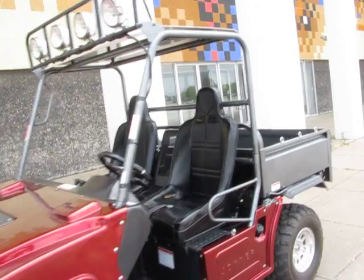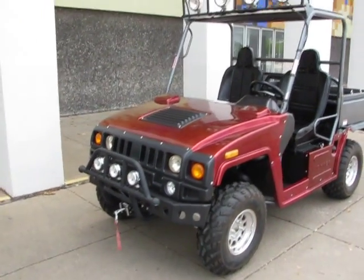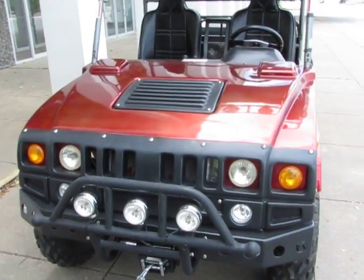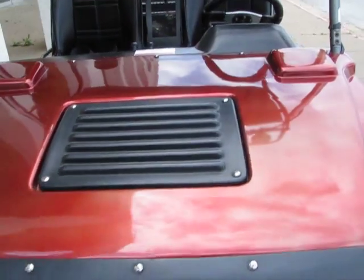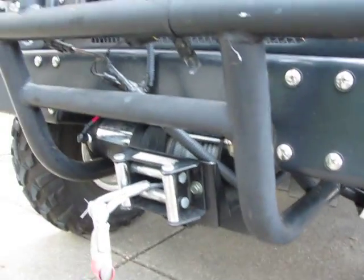I'm here today to show you a just traded-in 2008 Joyner Renegade. This is a four-wheel drive, 800cc fuel-injected motor, comes with a five-speed transmission, and has a winch up front.